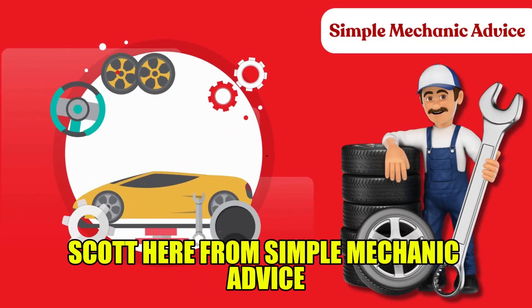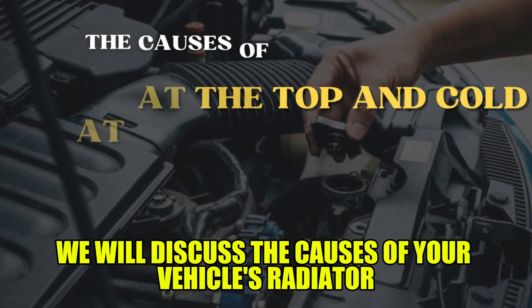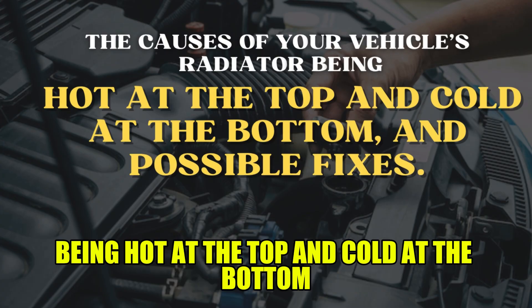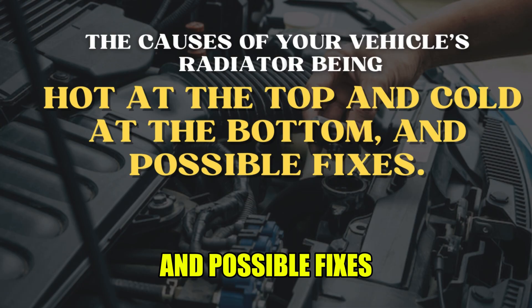Hey everyone, Scott here from Simple Mechanic Advice. Today we will discuss the causes of your vehicle's radiator being hot at the top and cold at the bottom, and possible fixes.